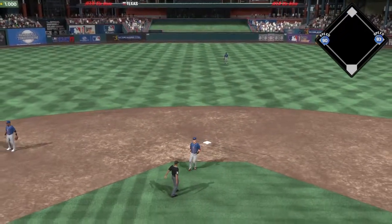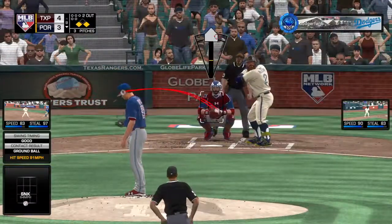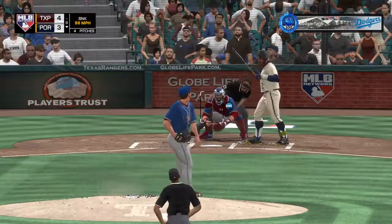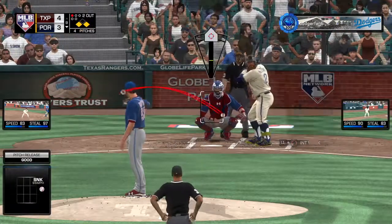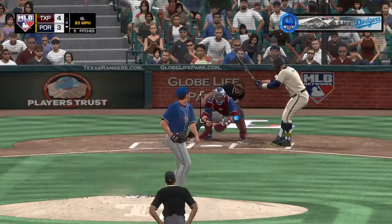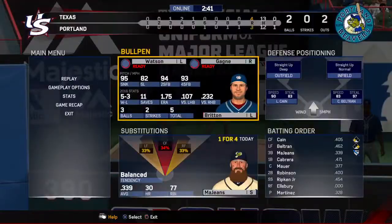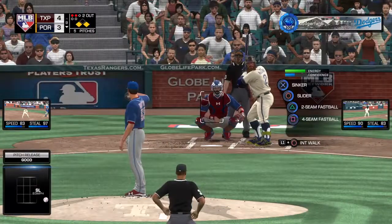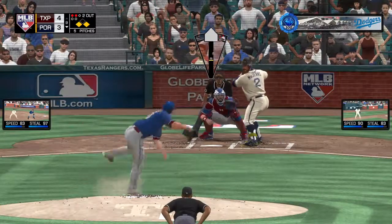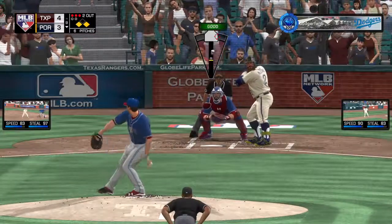So now they'll have runners on the corners with two away. Stepping in: Kareem Majum. He's the last chance with the tying and winning runs on base, and two men gone here in the ninth. And that misses for ball one. Look out — 2-0 now.